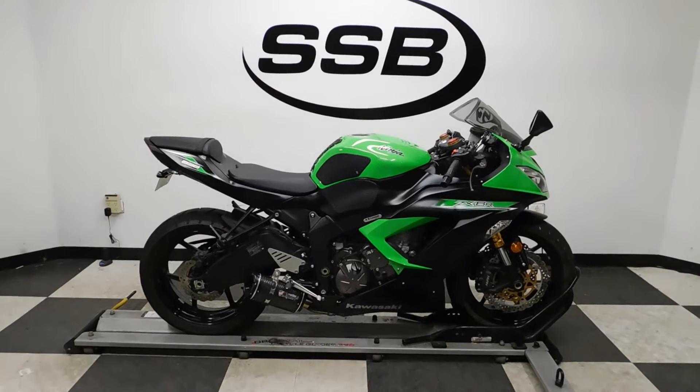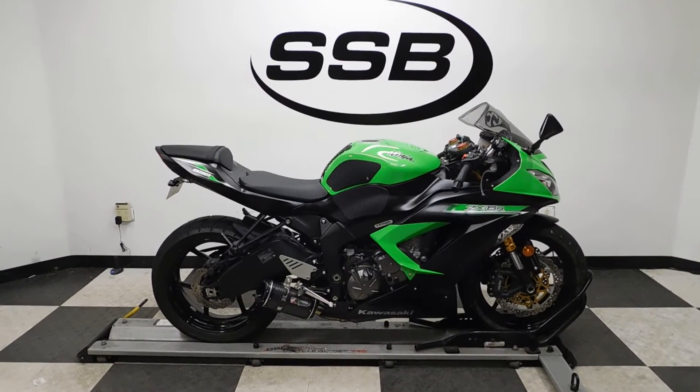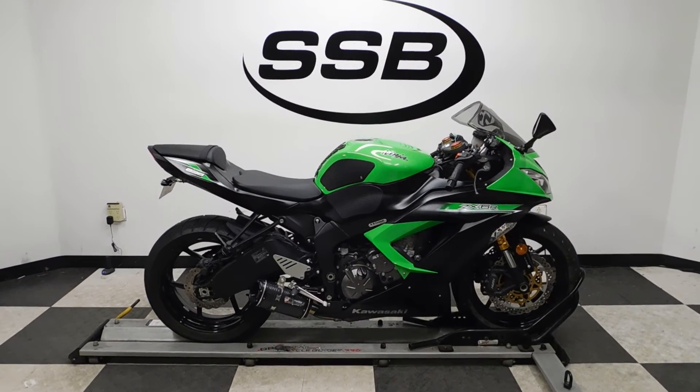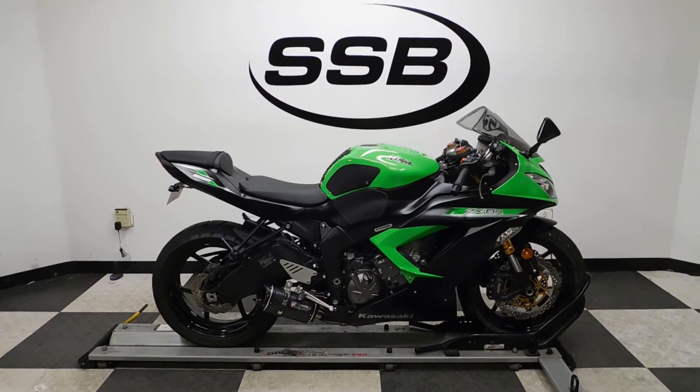This 636 Ninja will be going through our pre-sale inspection, and will also come with our 30-day 1,000-mile limited warranty. As long as you own the sport bike from us, you will get a discount on your parts, your labor, and of course your accessories.